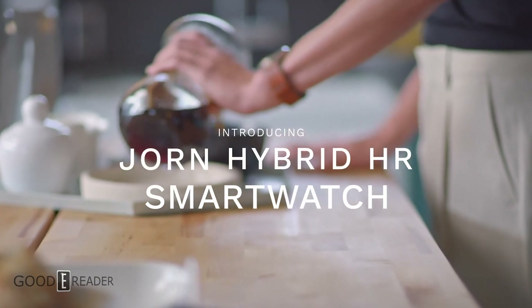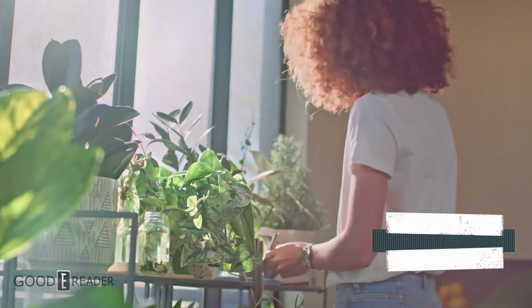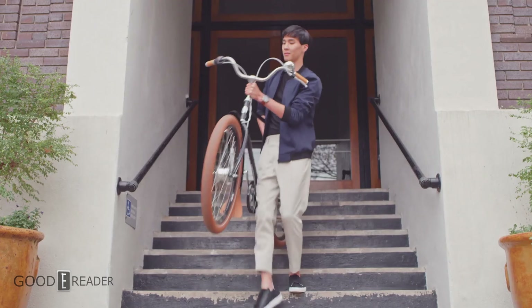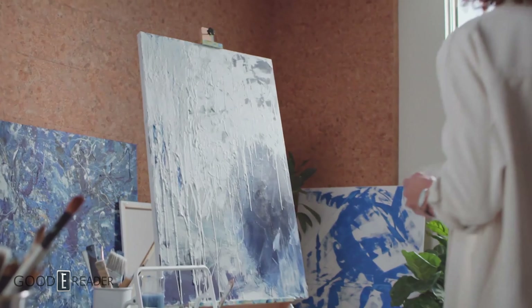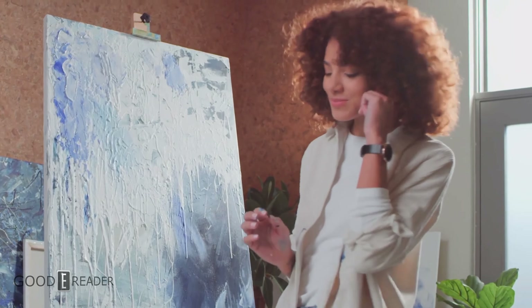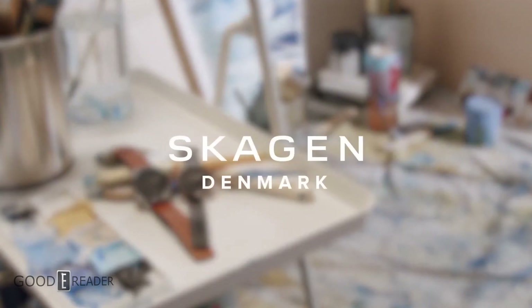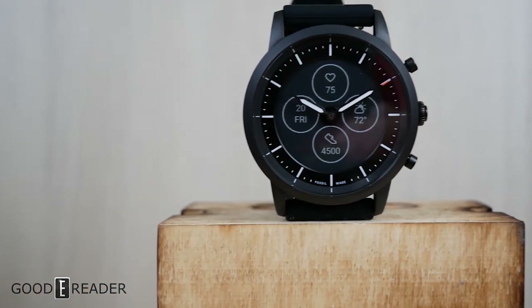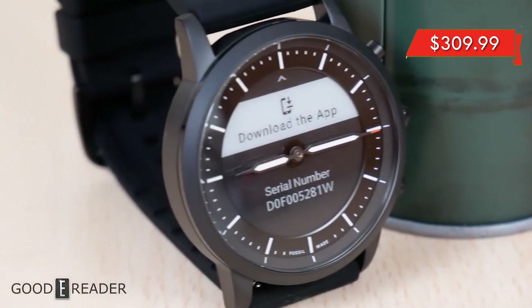Number two: the Fossil Collider HR and Skagen Hybrid. The Skagen Denmark smartwatch actually belongs to its parent company, Fossil. They have both released their own respective smartwatches that are virtually identical in every single way. The Fossil Collider is the most natural-looking watch on the list, with a dedicated lens, actual geared watch hands, and utilizing the e-paper screen as a backdrop. The watch bands are easily removable and replaceable, ranging from chainmail designs all the way to classic leather bands. It also has a heart rate monitor on the back and very nice tactile feel buttons on the side. It retails for $309.